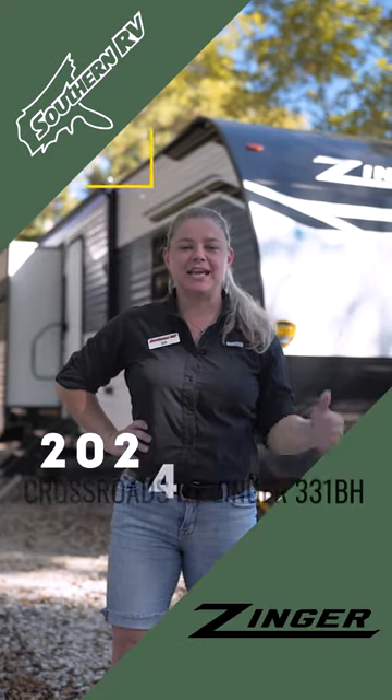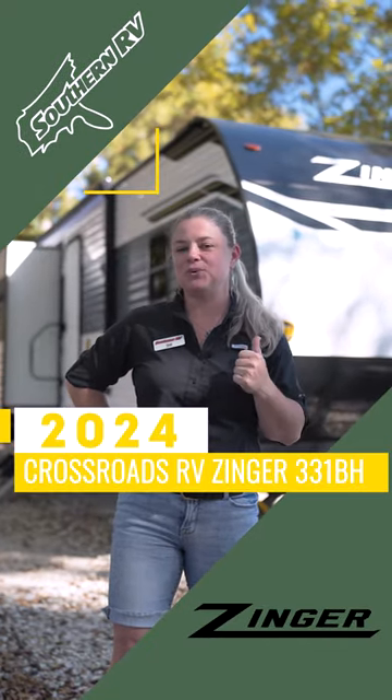Hey guys, it's Jill from Southern RV. Today we are checking out the Zinger 331 VH.